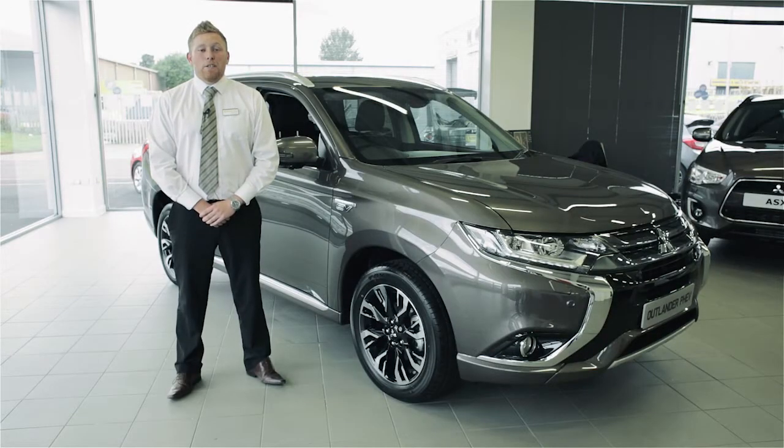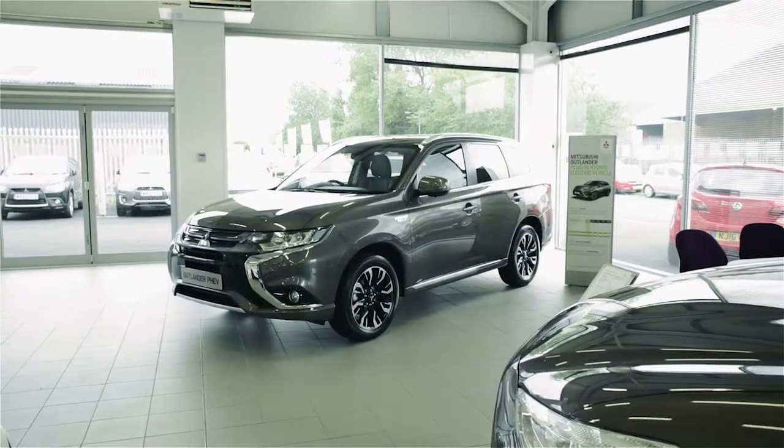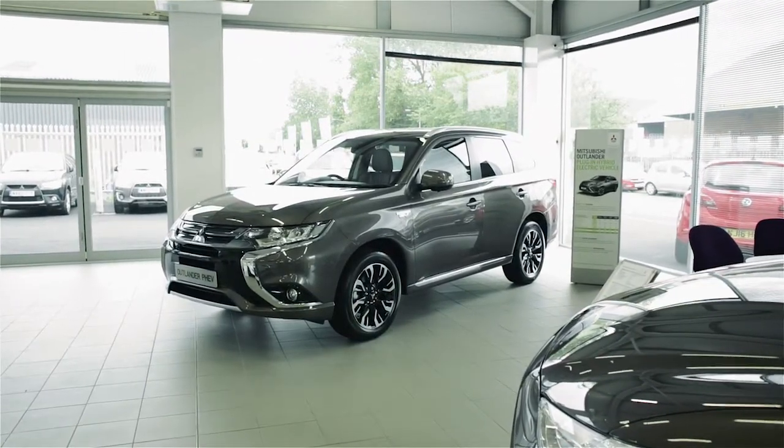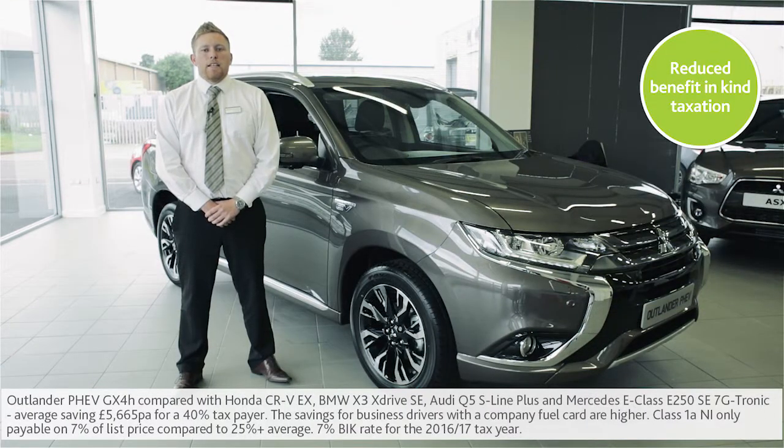The Outlander PHEV is also exempt from vehicle excise duty, making it extremely cost-effective to run. And for company car drivers, it has ultra-low benefit-in-kind taxation, giving tax savings of up to £10,000 over three years compared to conventional powered vehicles of similar size.